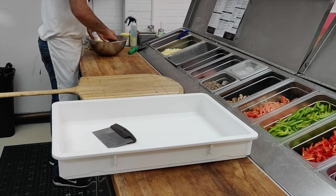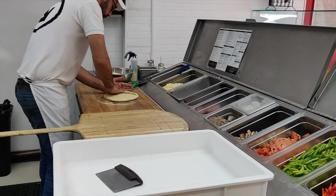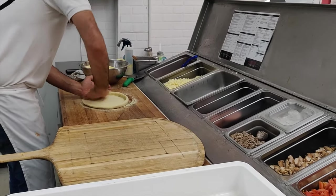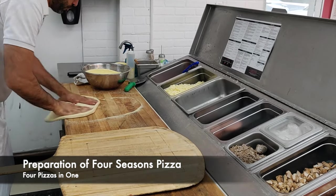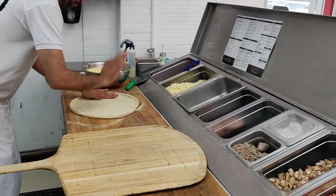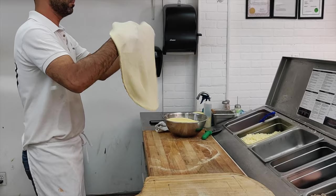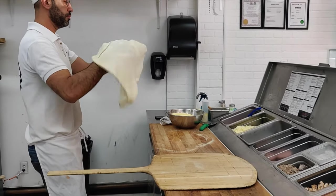The owner showed us how they prepare their pizzas. This is their specialty pizza, which is an 18-inch pizza and you get to choose four different flavors within one. We chose the barbecued chicken, meat lovers, pepperoni, as well as the Hawaiian.